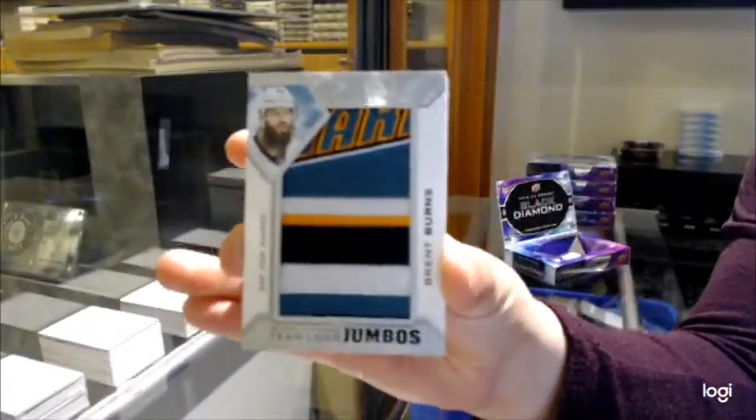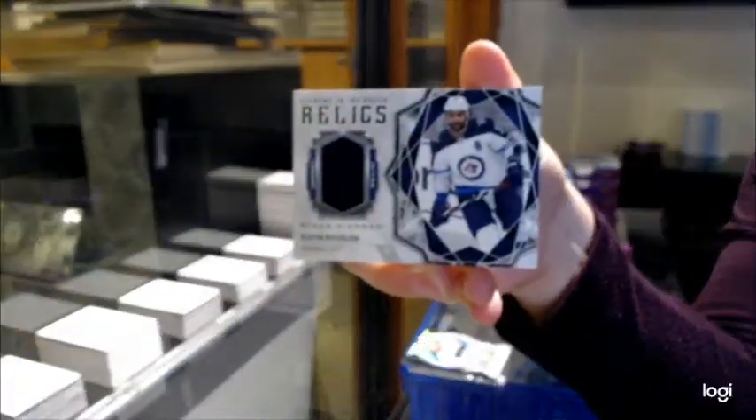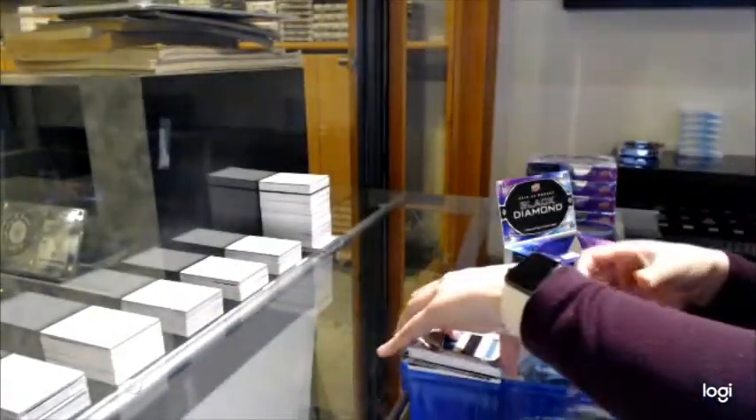Timo Bojumbo's Brent Burns for the San Jose Sharks. Diamond in the Raptors, Dustin Bufflin for the Jets. And a Rookie Gems of Dante Fabro for the Nashville Predators, number 399.